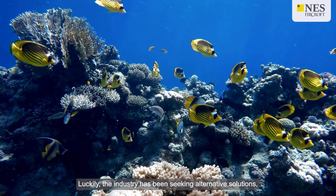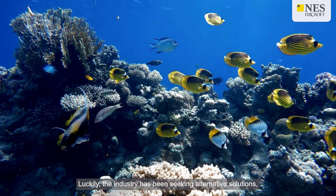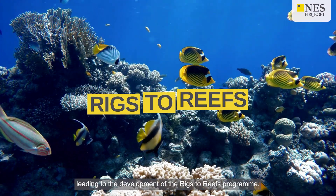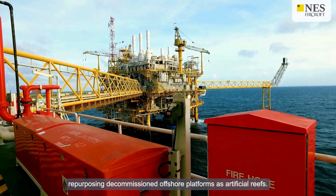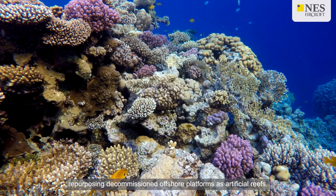Luckily, the industry has been seeking alternative solutions, leading to the development of the rigs to reef program. The rigs to reefs concept involves repurposing decommissioned offshore platforms as artificial reefs.